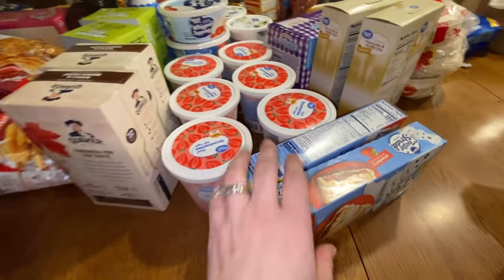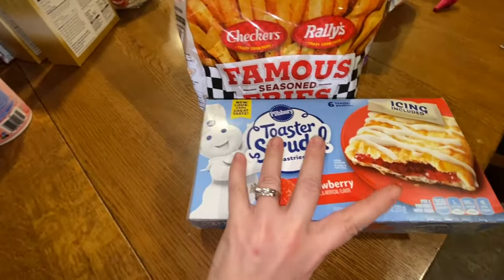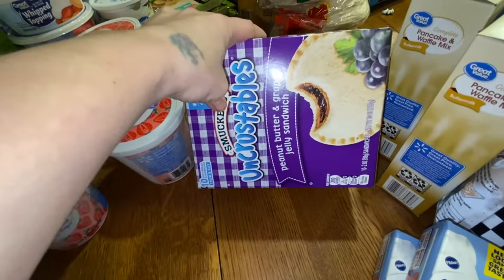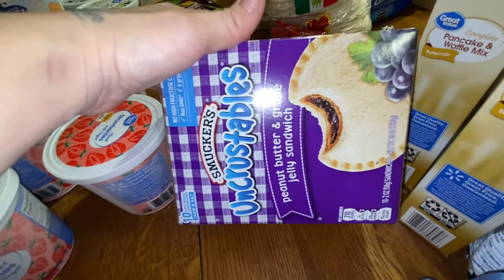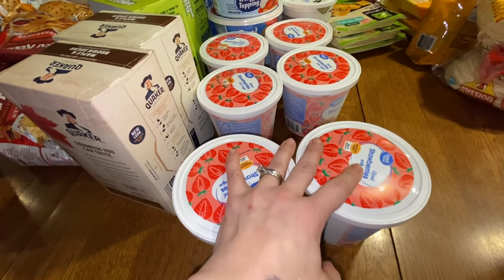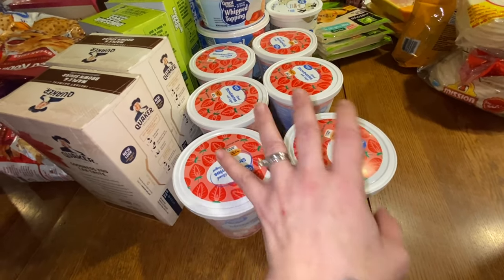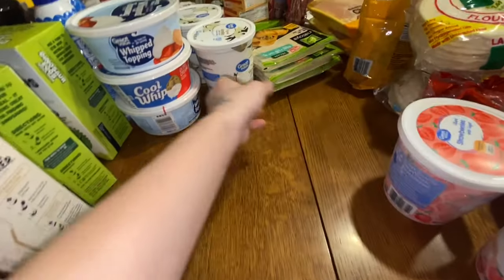For breakfast, I have two boxes of strawberry toaster strudels — the kids slowed down on them but I like having them on hand. I have pancake and waffle mix since we always make pancakes and waffles. Miles has stomach issues so breakfast can be hard, and he likes these in the toaster. I bought six bags of frozen strawberries to put on waffles, cereal, or just eat from a bowl when they're unthawed.